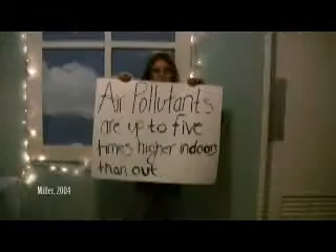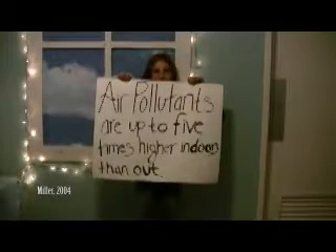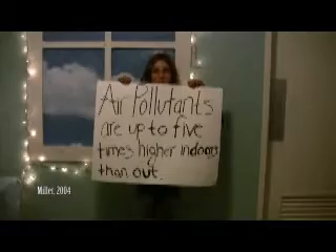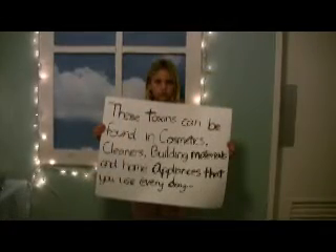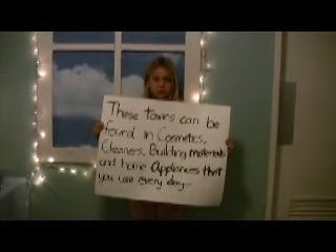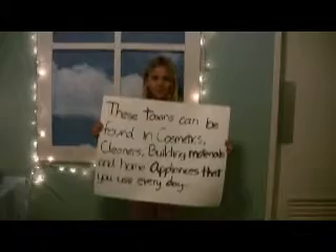Did you know I'm at risk? Air pollutants are up to five times higher indoors than out. The products that make our lives so easy come with a toxic price. These toxins can be found in cosmetics, cleaners, building materials, and home appliances that you use every single day.